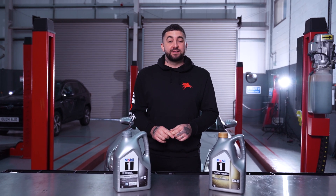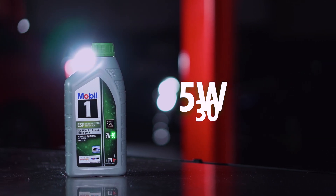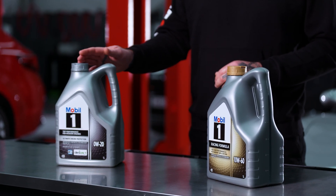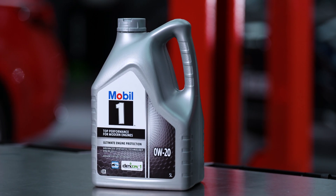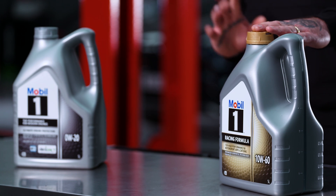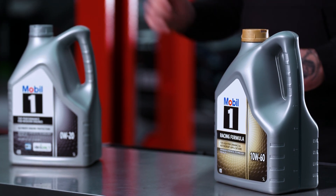Viscosity grades tell us how sticky or runny an oil is at two temperature extremes: winter and summer. Getting the right oil viscosity is crucial. Mobil's range includes everything from low viscosity 0W20 for modern fuel efficient engines to high viscosity 10W60 for older and high performance engines.